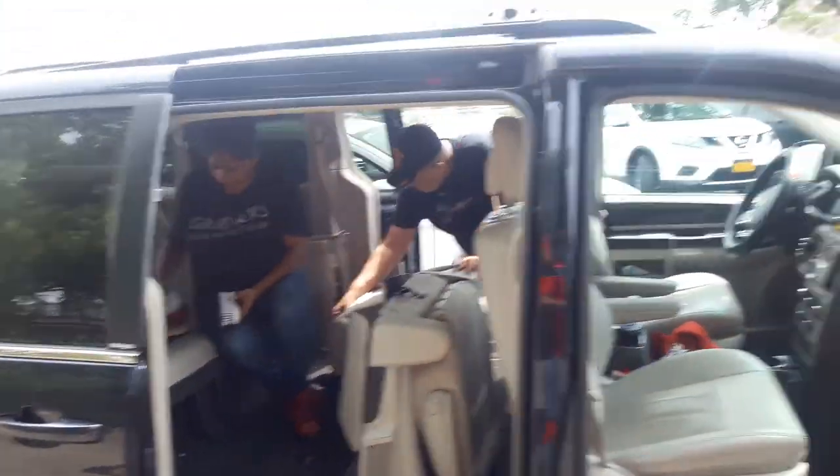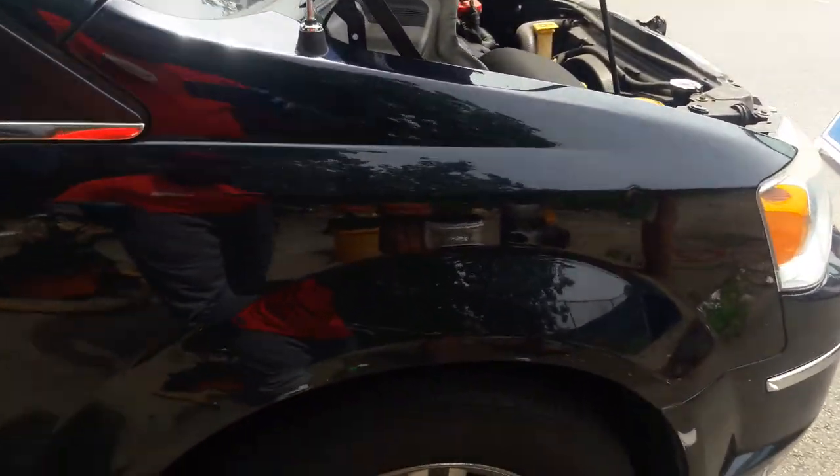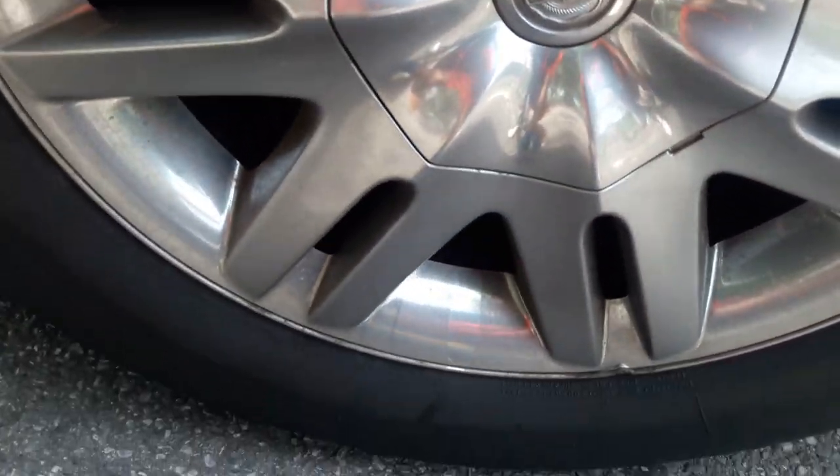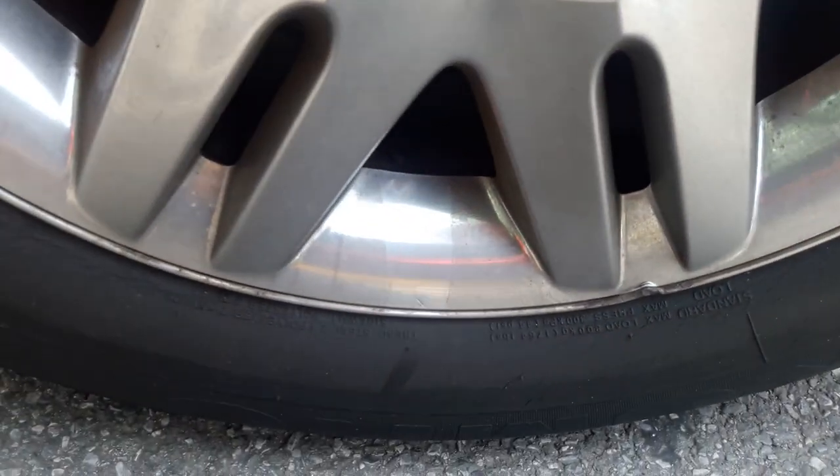Alright, we got some work to do. Let me show you guys the rims — and it's dirty.